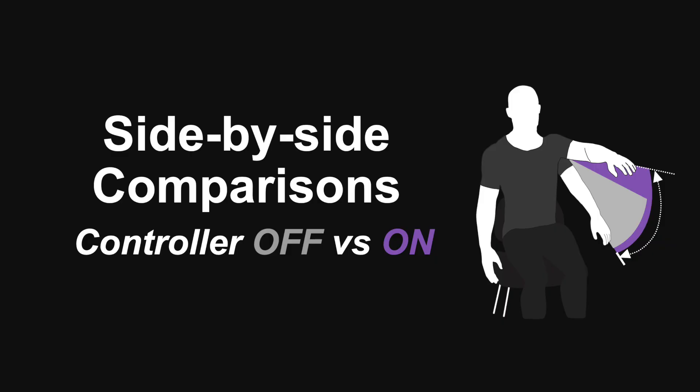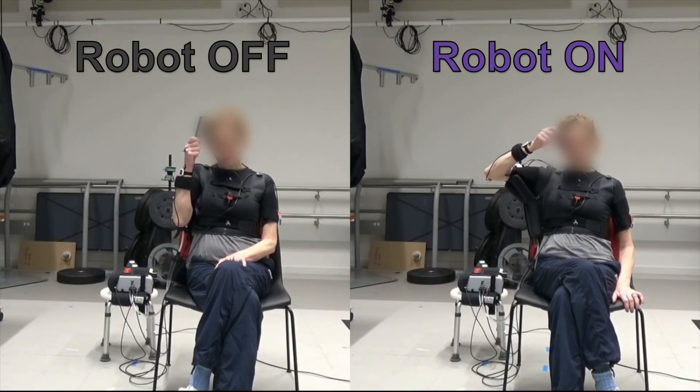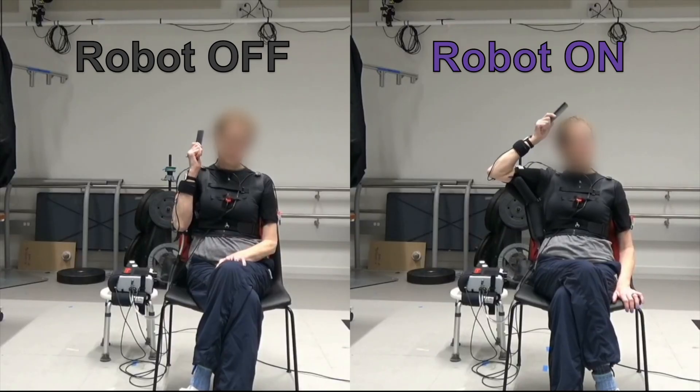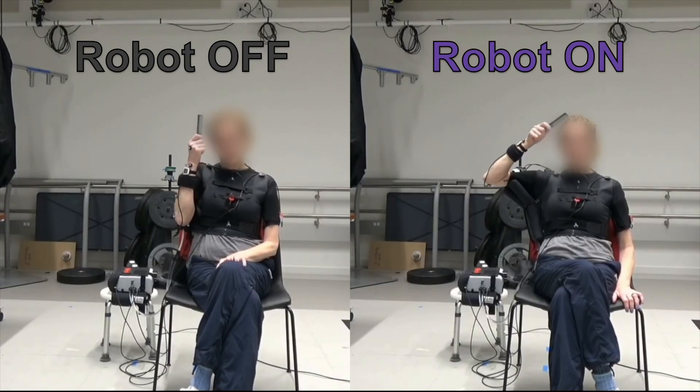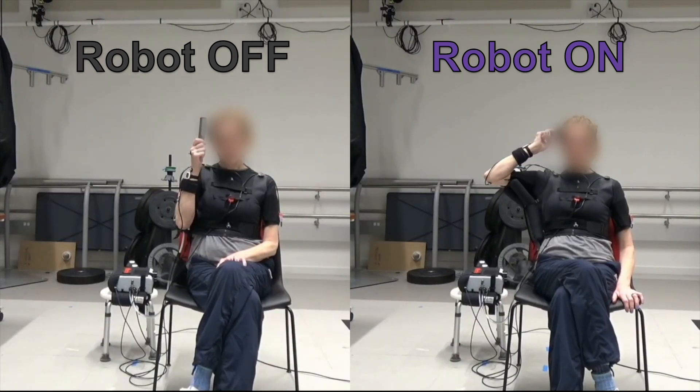We now show side-by-side comparisons of participants performing arm movements with and without robotic assistance. The videos show a variety of tasks and participants, both in lab and at home. The left side video shows participants moving with the controller turned off, while the right side videos show participants moving with their personalized controller turned on.